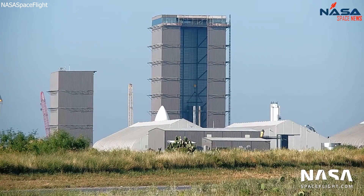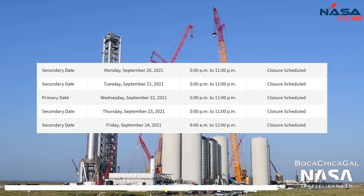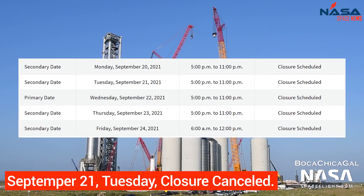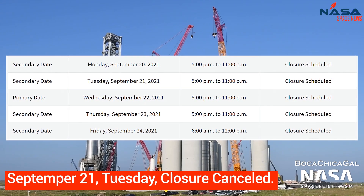Booster 5 is in the high bay and already consists of 20 rings. Currently, scheduled road closures for Highway 4 are from September 20 to the 23rd, from 5 p.m. to 11 p.m., and on the 24th of September from 6 a.m. to 12 p.m.